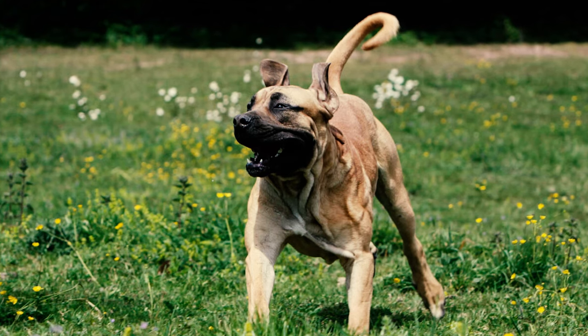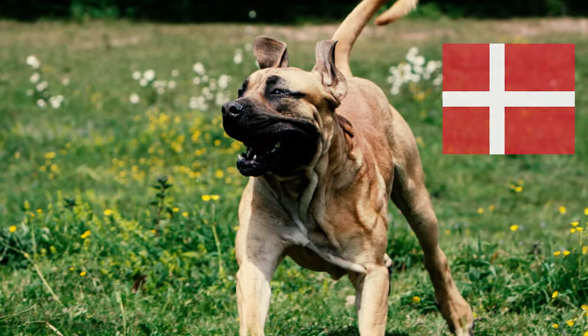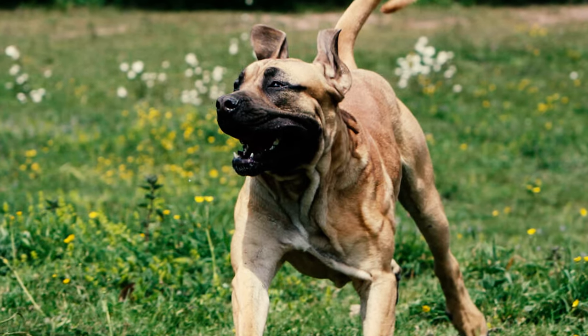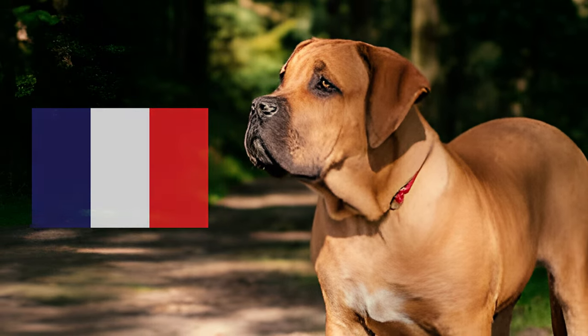Fact twenty-nine: ownership of Boerboels faces legal restrictions in multiple countries, with bans in Romania, Denmark, and Russia, along with regulations in Ukraine. The breed is also prohibited in Bermuda, France, Mauritius, and Qatar, while importation restrictions apply to the Faroe Islands, Singapore, and the Turks and Caicos Islands. Which of these Boerboel facts surprised you the most? Let us know in the comments below. Thanks for watching!